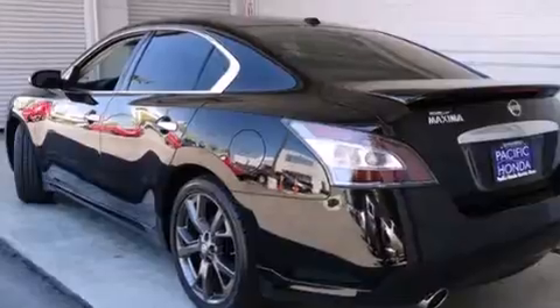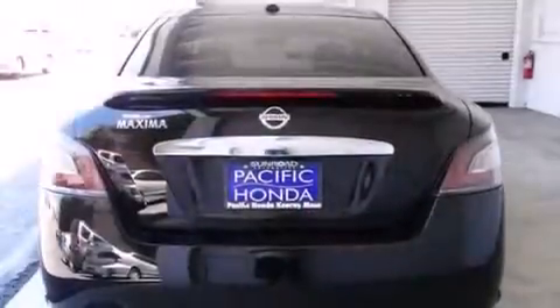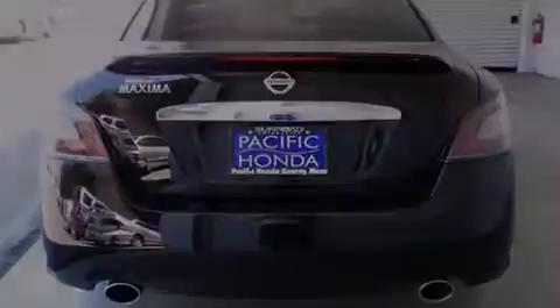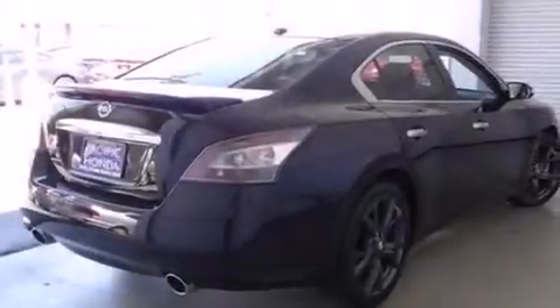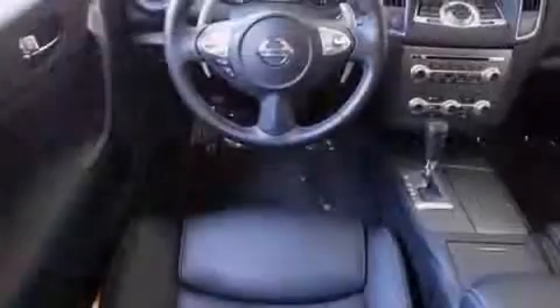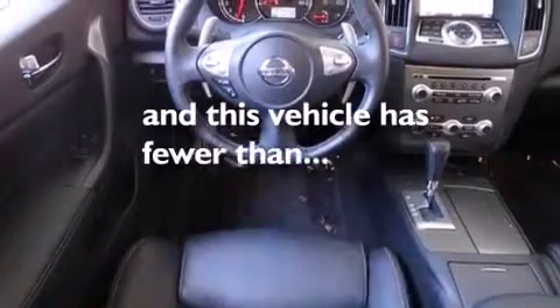Features include a sunroof, Bluetooth cell phone integration, keyless ignition, traction control and stability control systems, xenon headlights, side curtain airbags, air conditioning with automatic climate control, cruise control, full-power accessories, and this vehicle has less than 12,000 miles.